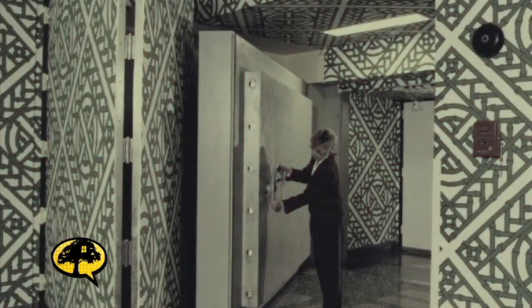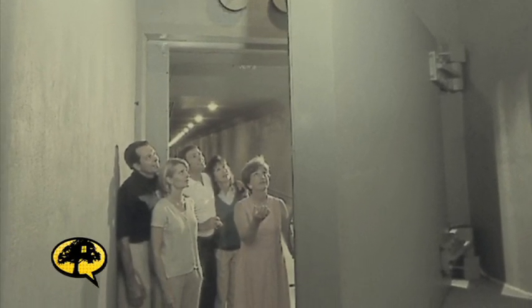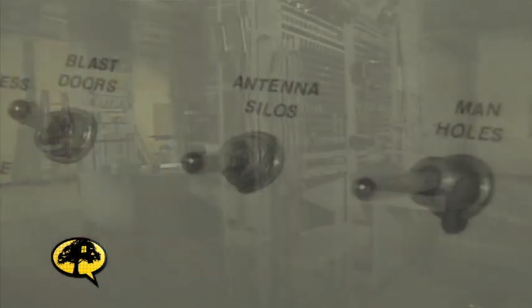Is it all public now? It is public now, and in fact you can go and visit it. You can take a tour and see all this spooky, interesting Cold War stuff. But interestingly, there are still parts of it that are off-limits, where top-secret documents and information are kept. About 30,000 tourists visit every year.